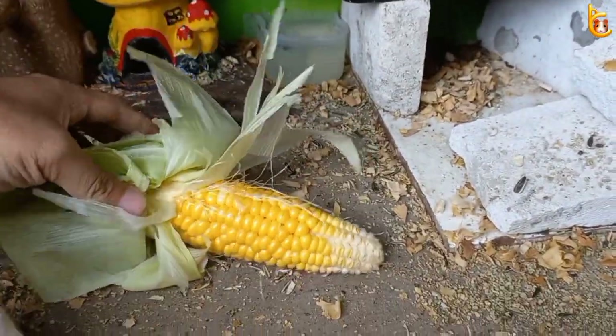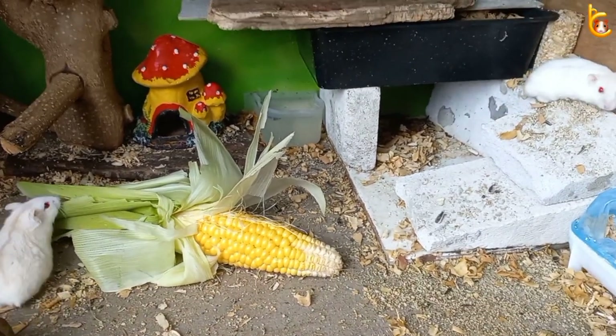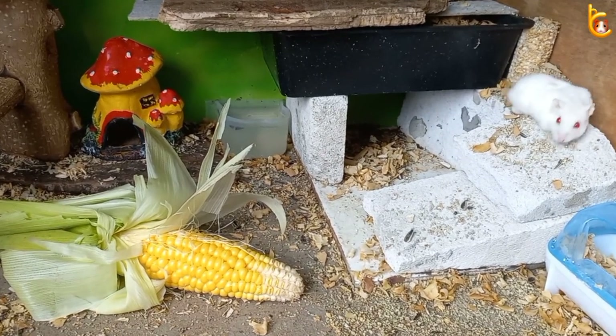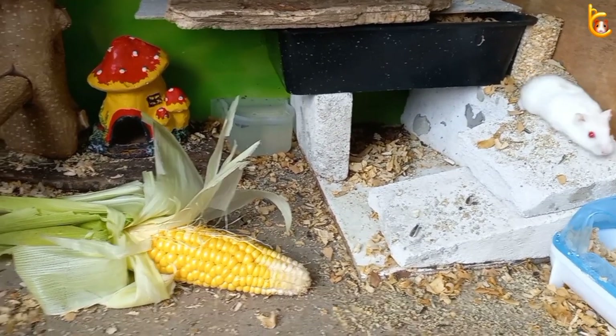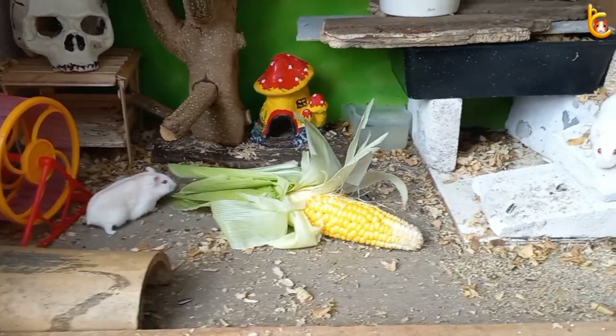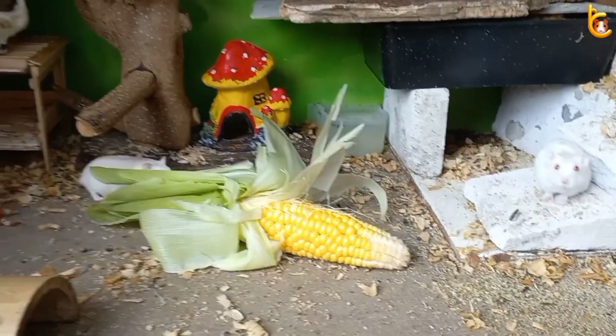Here it is. Hey hamsters, your food is ready. Come on, please eat. I hope you like this fresh corn meal that I just harvested from the field. Come on, Mr. Hamster. This is corn food. I know you guys haven't eaten corn in about a week.